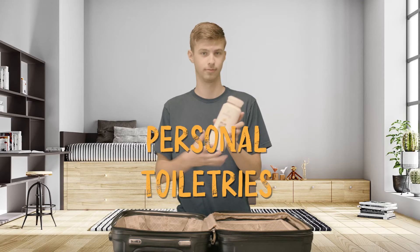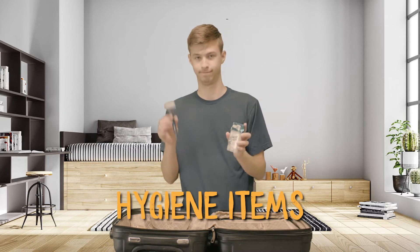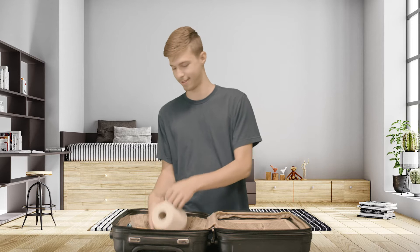First of all, personal toiletries — shampoo, toothpaste, toothbrush, hygiene items, etc. You don't want to miss these bad boys. Trust me, they'll come in really handy.